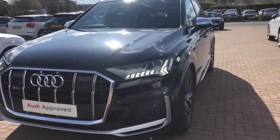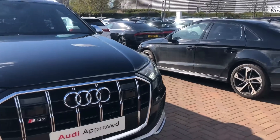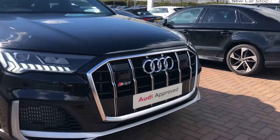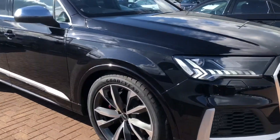At the front of the car you've got the HD matrix LED headlights which are daytime running. At the front of the grille you've got your SQ7 badging, and it does come with the front parking camera and the front parking sensors.